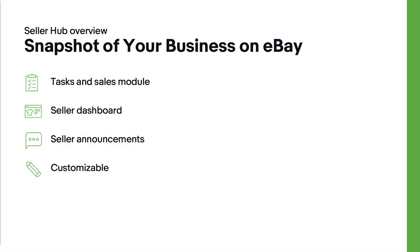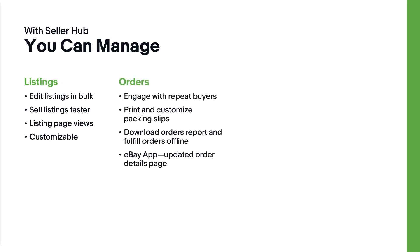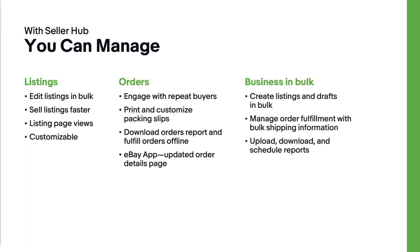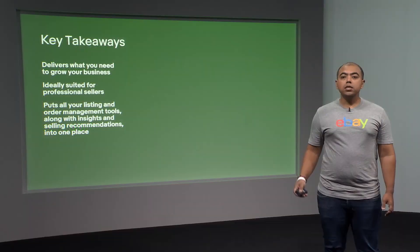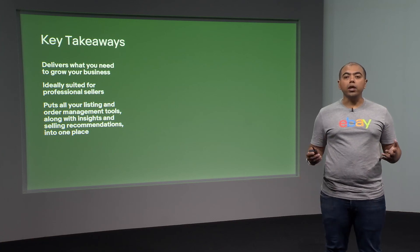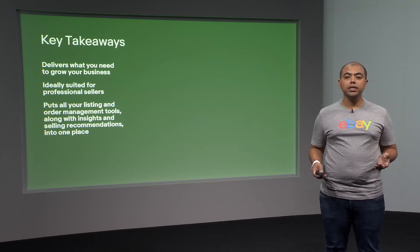Let's do a quick recap. Seller Hub Overview gives you a snapshot of your business on eBay. Seller Hub also lets you manage your listings, orders, and your business in bulk. It's very important to understand your sales and traffic data to optimize the way you sell on eBay. To summarize, Seller Hub delivers what you need as you're growing your business — it is ideally suited for professional sellers and puts all your listing and order management tools along with your insights and selling recommendations in one place for you.